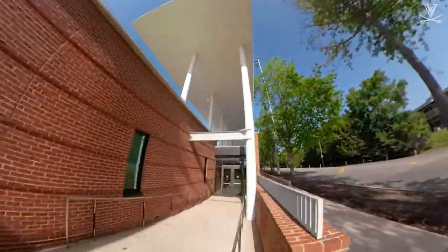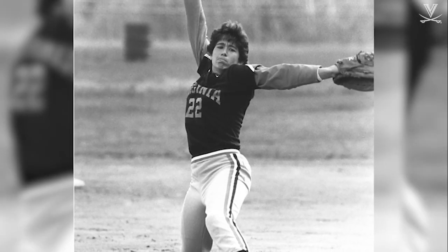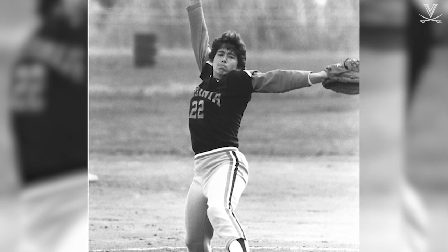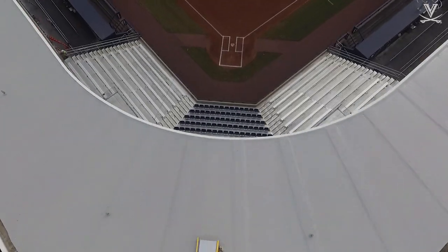Palmer Park is the first athletic facility at UVA to be named after a former female athlete. Lisa Palmer was on the UVA softball team from 1986 to 1989. She is scattered throughout the record books in almost every pitching category and was the first softball player to have her jersey number retired.